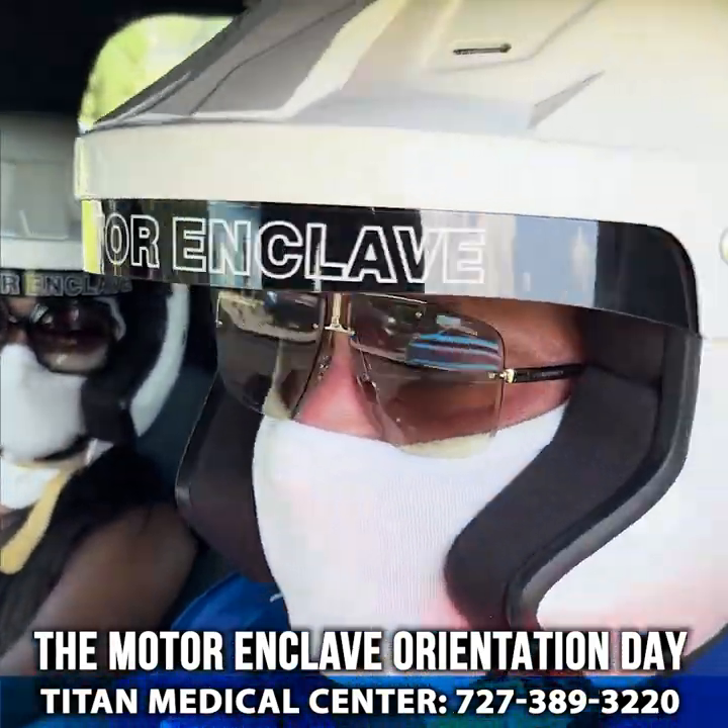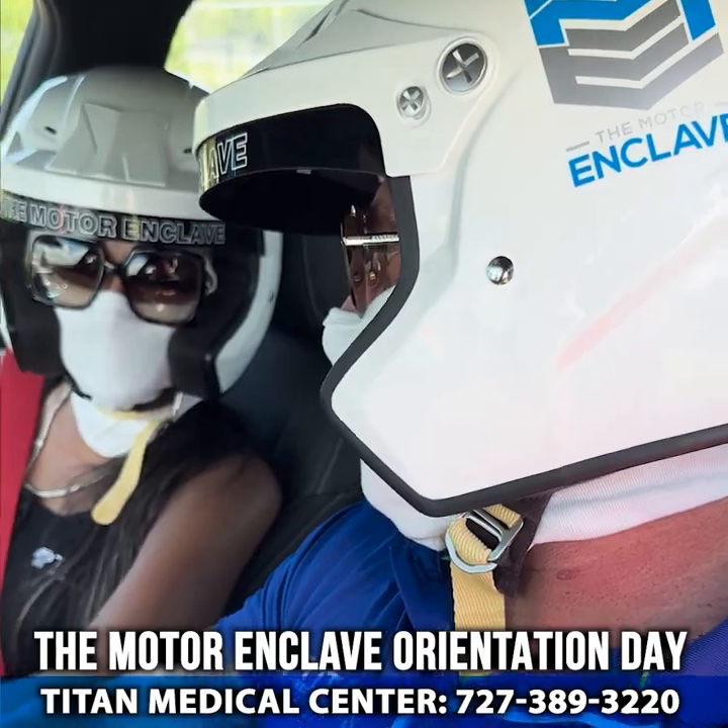Oh yeah, Cadillac Blackwing — let's go! Let's go around and see what's going on here.